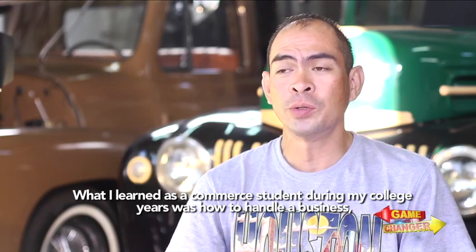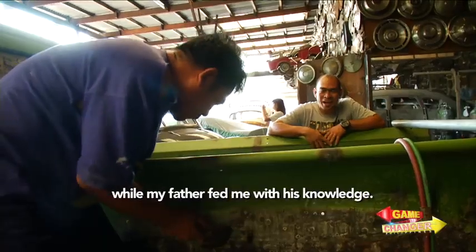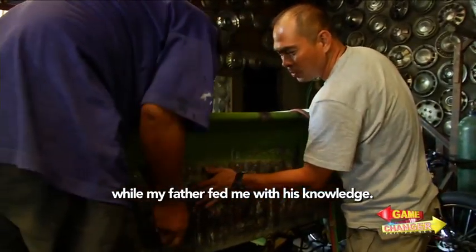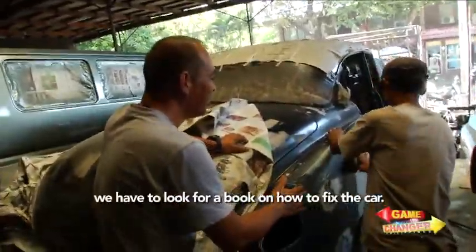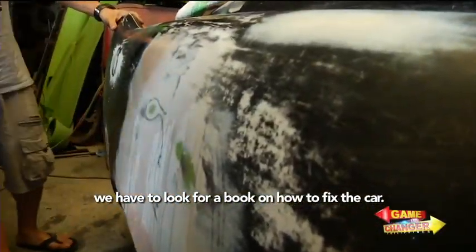What I learned from college — commerce was my course — is how to handle the business. My father fed me his knowledge. For vintage cars, whenever a new project comes in, we still look for books to help us figure out how to work on the vehicle.